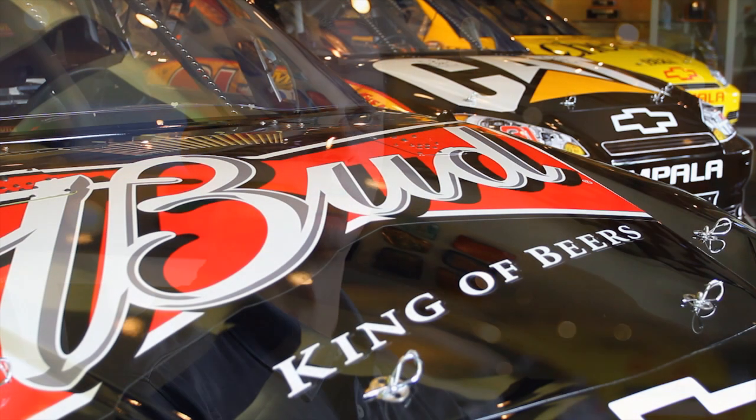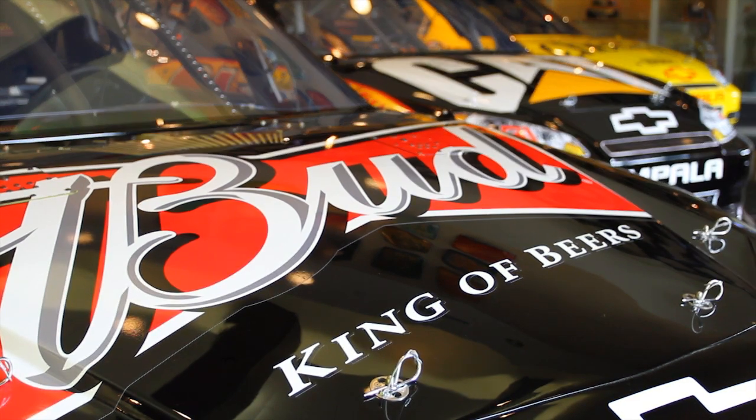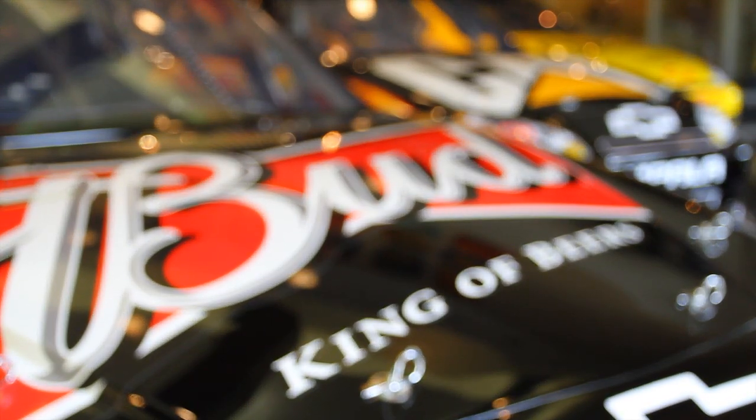Having Roland as part of the RCR team has really been beneficial from our standpoint. It allows us to build a high quality product from a graphics standpoint, which helps represent our sponsors better.